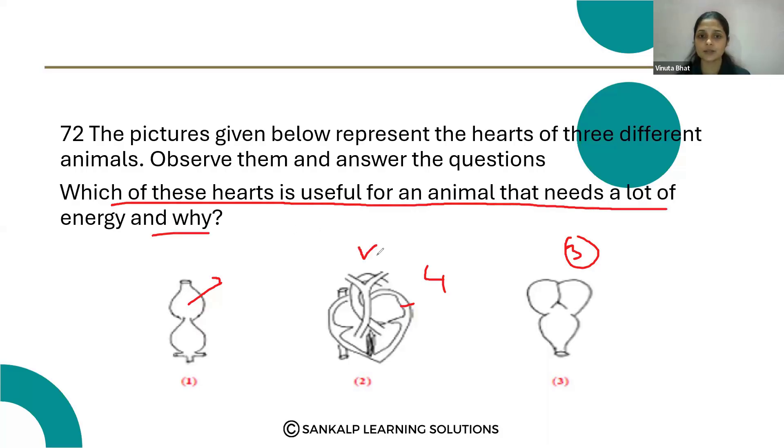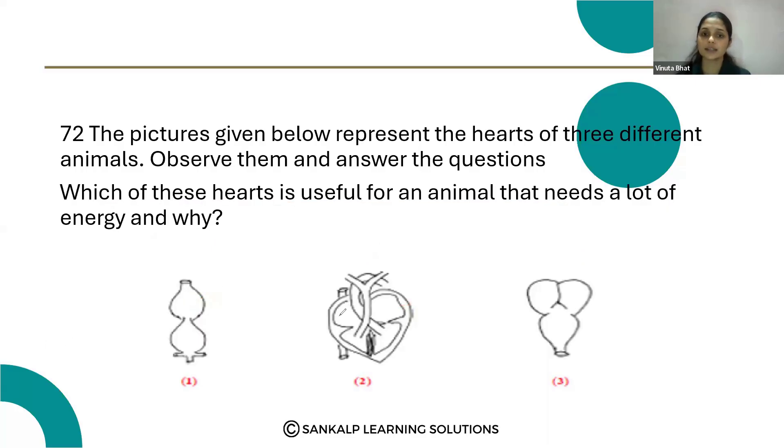The second one — the four-chambered heart — is very useful for an animal that needs a lot of energy. Why? Because there is no mixing of the oxygenated and the deoxygenated blood, because it has four chambers.